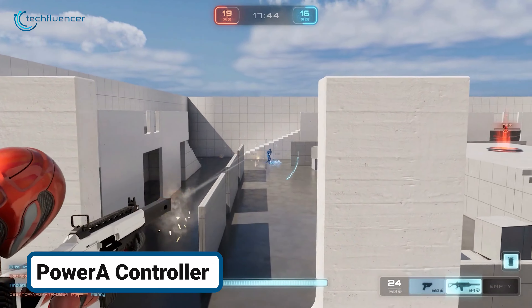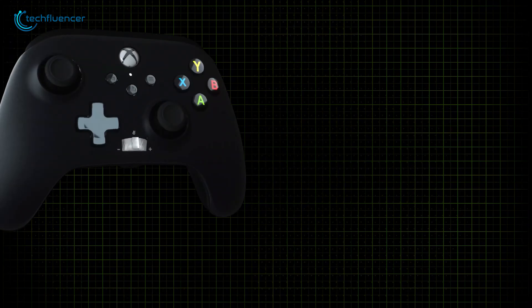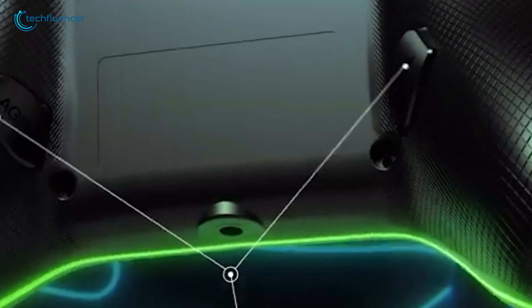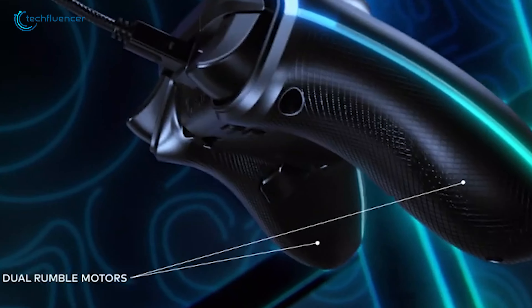When you're in the middle of an intense gaming session, the Power A controller provides a premium experience at an affordable price. Designed with ergonomic grips and a responsive 3.5mm audio jack, it lets you dive deeper into your game without worrying about lag or comfort.